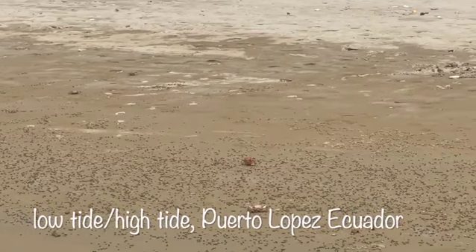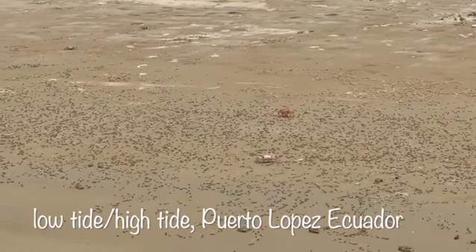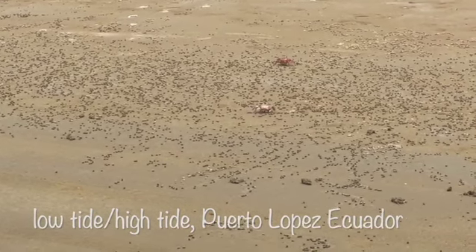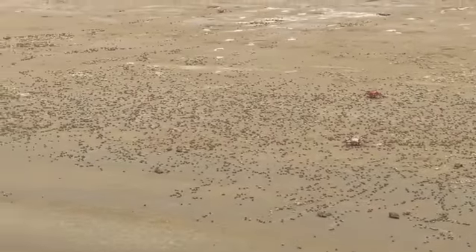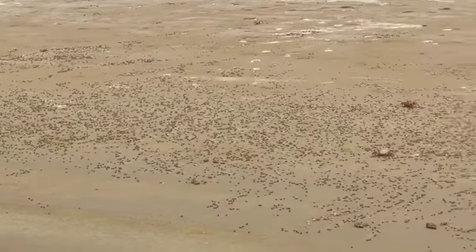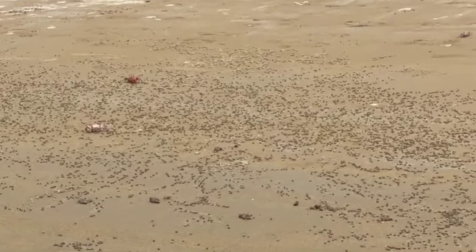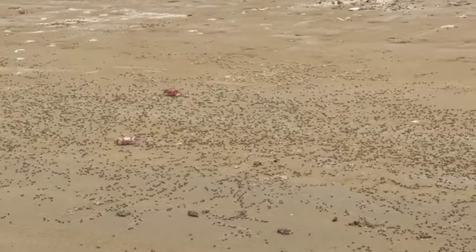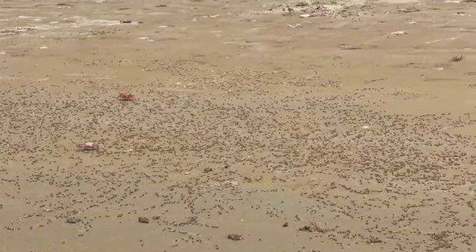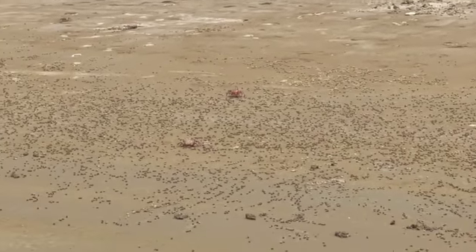And then closer to the high tide mark, these little crabs — boy, you can't get too close, so they shoot down their little holes. They leave these little pellets all around. There's an entire line all along this high tide mark of these little pellets, and then these little holes, and then these tiny crabs come out and do their thing. They're very fast about escaping, though, if you try to approach them.